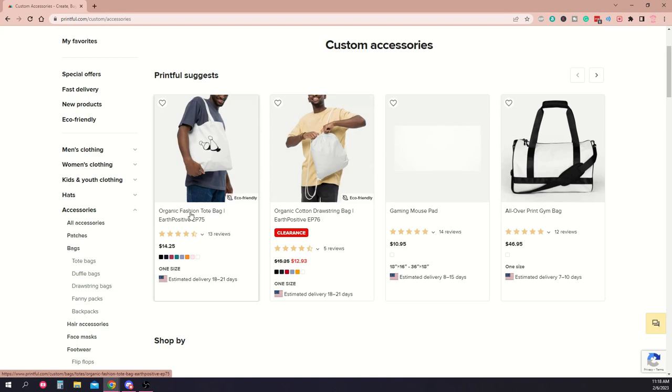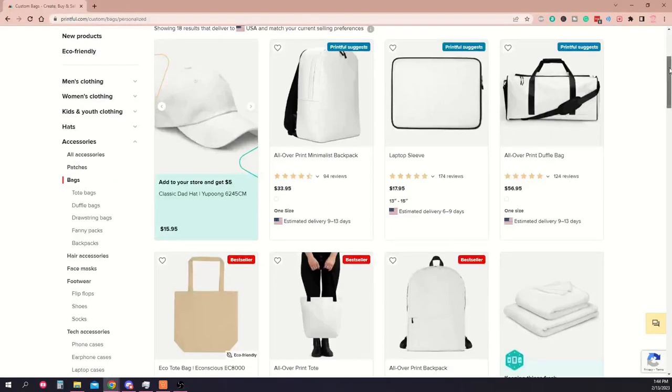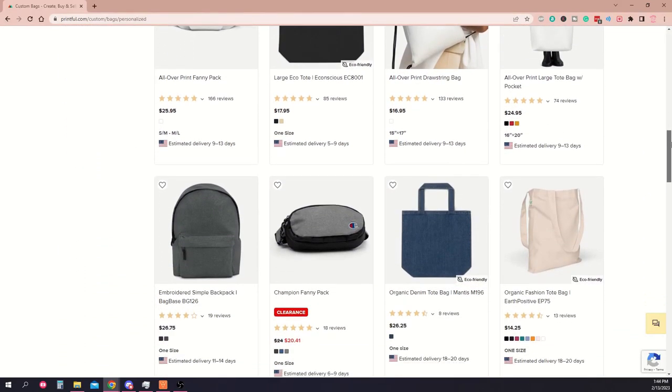Clothes aren't the only thing that can be printed on. Tote bags are a fun way to add extra flair to any outfit and are being widely used in favor of plastic shopping bags, so if you want to offer something that is both useful and allows a customer to accessorize in a variety of fun ways, tote bags are a great option. There are many other bag types you can get printed on demand, including laptop sleeves, duffel bags, backpacks, fanny packs, and more.